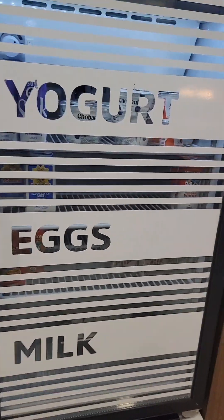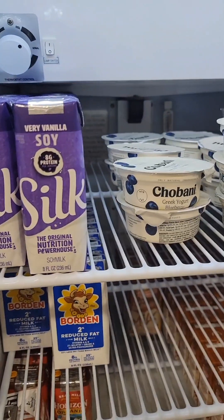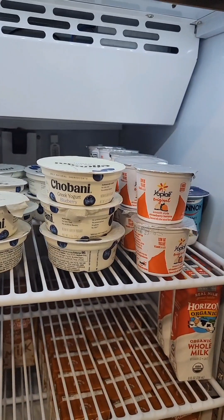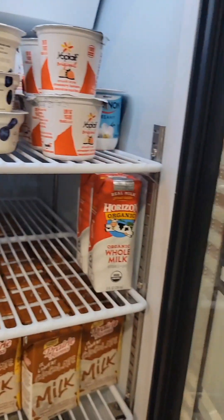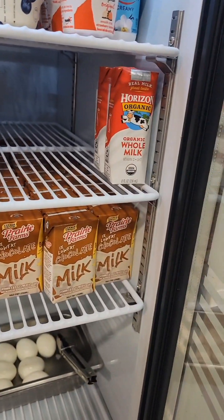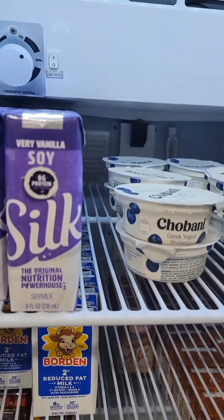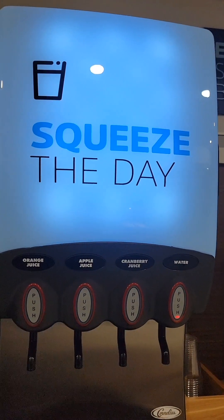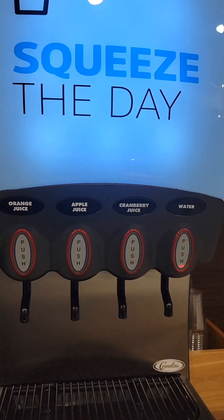Okay, we got a yogurt and egg and milk station — check it out, see what's in there. You got Silk soy milk, regular milk, yogurt. You got 2% milk, whole milk, chocolate milk, and some more low-fat chocolate. And they got eggs — yeah, it's dairy-free. And they got a squeeze-of-the-day machine! Orange juice, apple juice, cranberry juice, and water.